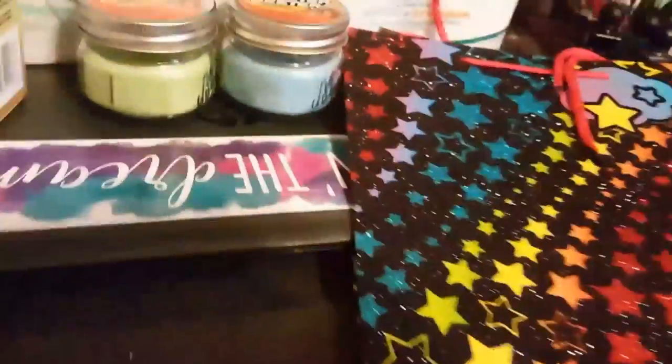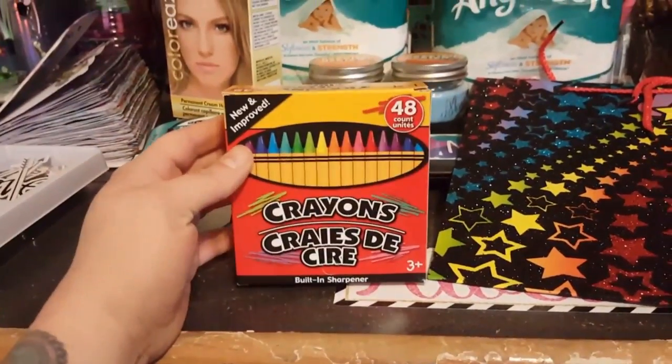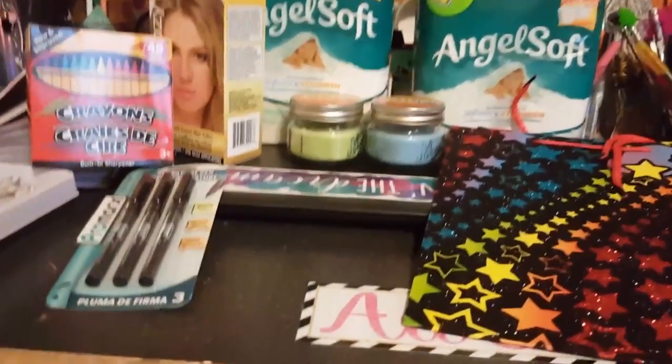I picked up another set of 48 crayons because my daughter is using these like they're going out of style for her little projects.